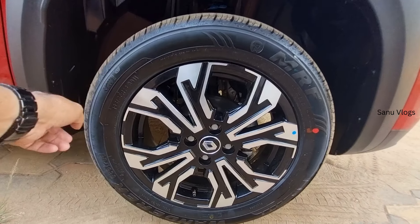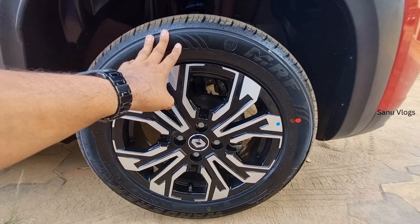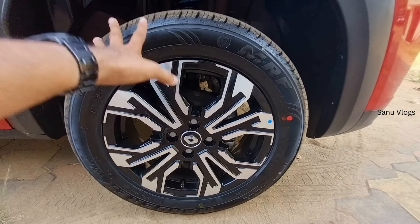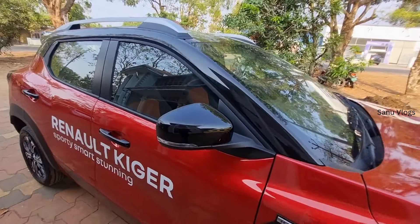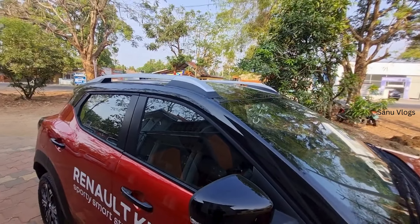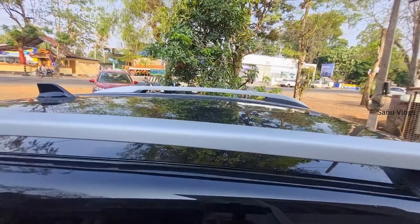The front has drum brakes. The turbo variant gets red brake calipers. The non-turbo variant also has LED DRL with dual-tone color options. The mirrors are in completely black color and there are silver color roof rails.